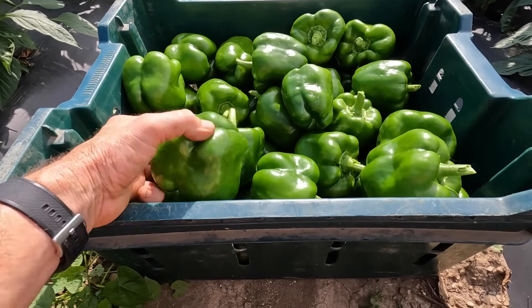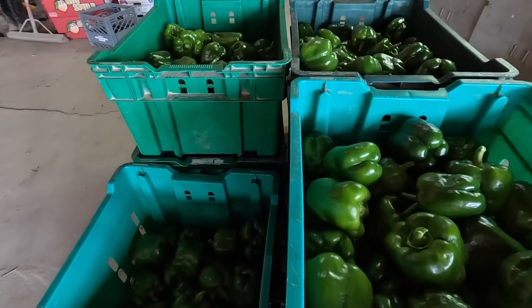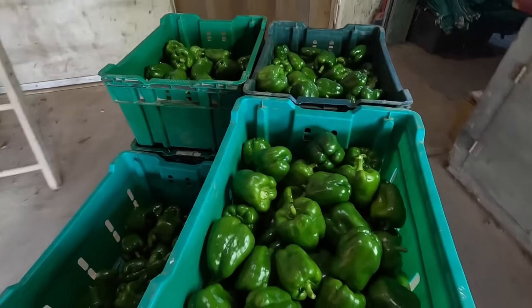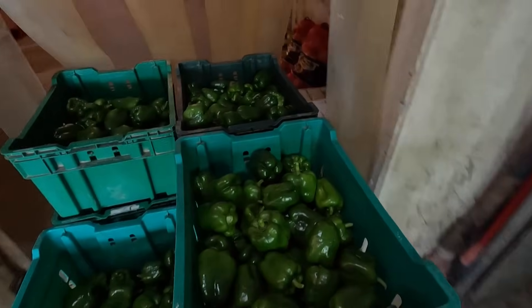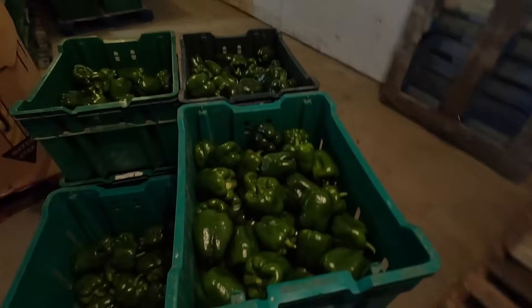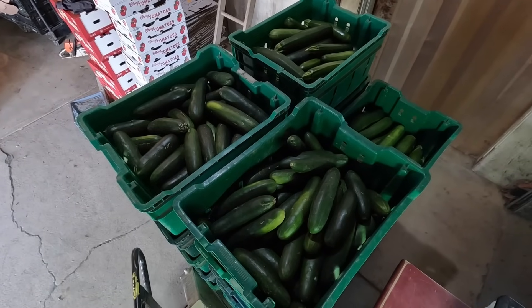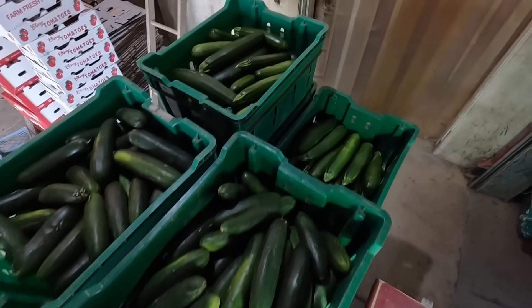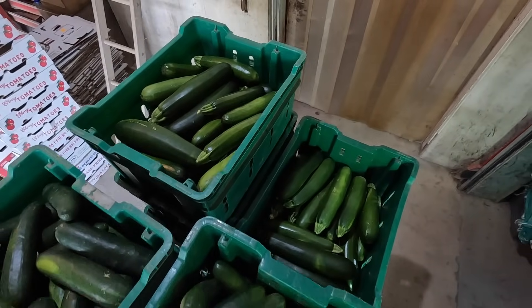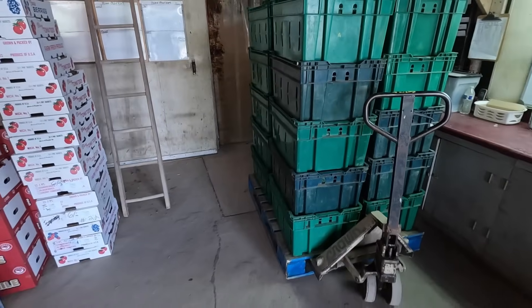I don't even think we have to wash these peppers today — there's not a speck of dirt on them. So we're just going to stack seven tubs on a pallet and roll them in the cooler. We had a halfway decent pick of zucchini and cucumbers today; they're kind of coming back to life. We got nine tubs of zucchini and ten tubs of cucumbers ready for the cooler.